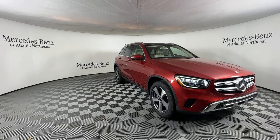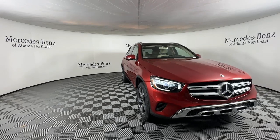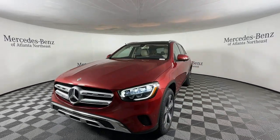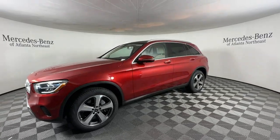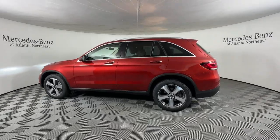Look no further than the 2020 Mercedes-Benz GLC. This vehicle is an outstanding buy with fewer than 40,000 miles on the odometer. Enter the artful world of premium luxury and muscular performance when you take the wheel of this GLC 300.